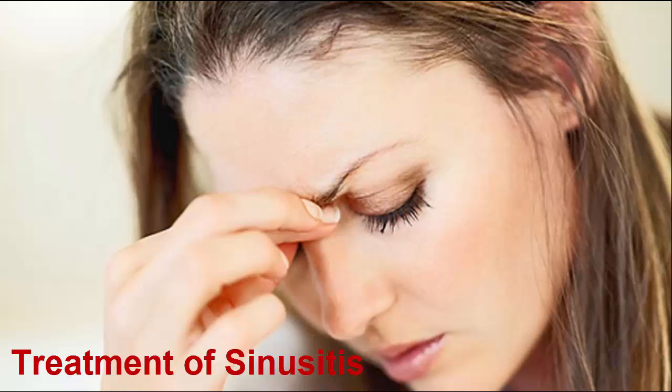A stuffy nose often occurs as a symptom of another health problem such as a sinus infection or the common cold. Usually these health problems are minor — that is, allergies, nasal polyps, chemical exposures, environmental irritants, and hay fever. When the lining in the sinus cavities gets inflamed due to irritants, bacteria, or viruses, your nasal passage swells and gets blocked up, making it hard for you to breathe.